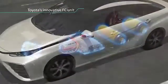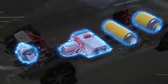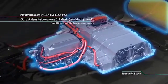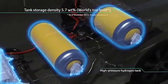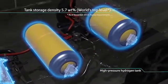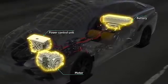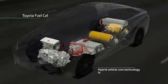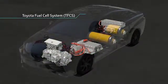The fuel cell unit in the FCV generates over 100 kilowatts of its own electricity, operating at 3.1 kilowatts per liter of output power density. The high pressure hydrogen tank contains 5.7 wt%, which is a world class feature. Leveraging Toyota's hybrid vehicle technology, the power control unit manages the fuel cell output power and battery power with detailed precision. This innovative FC unit and HV technology combination makes the Toyota fuel cell system.